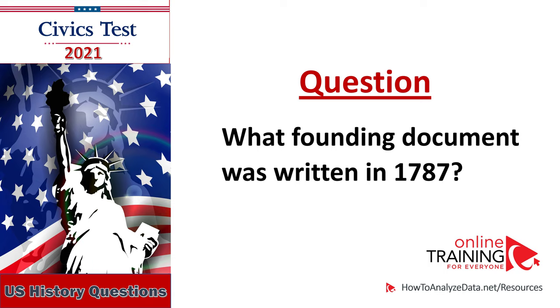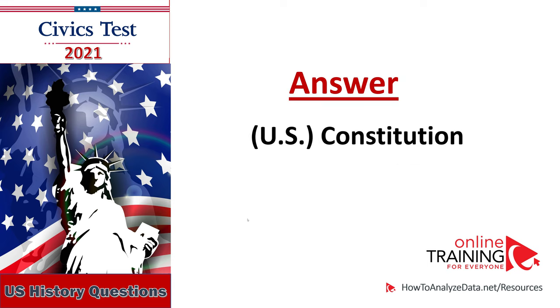What founding document was written in 1787? The U.S. Constitution.